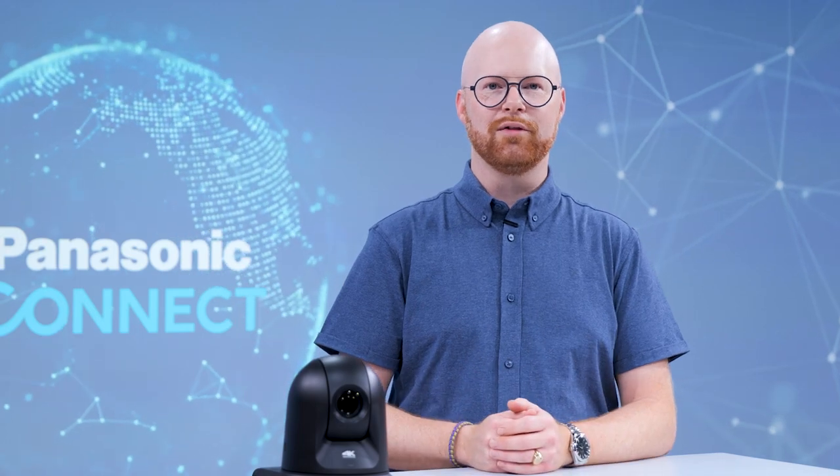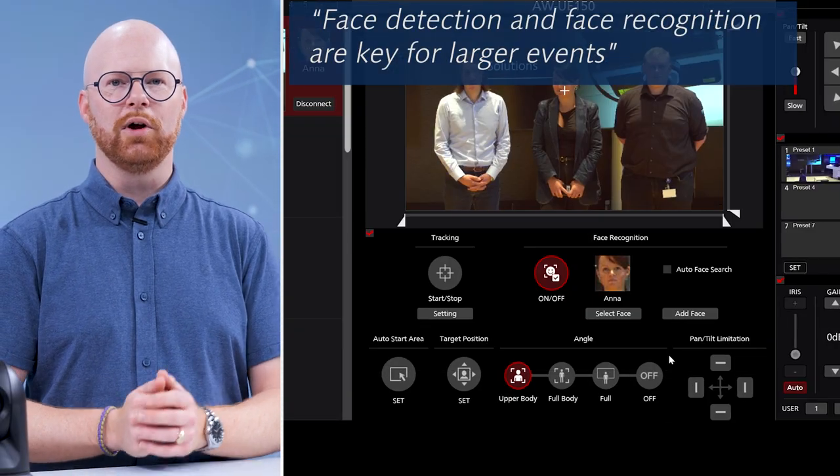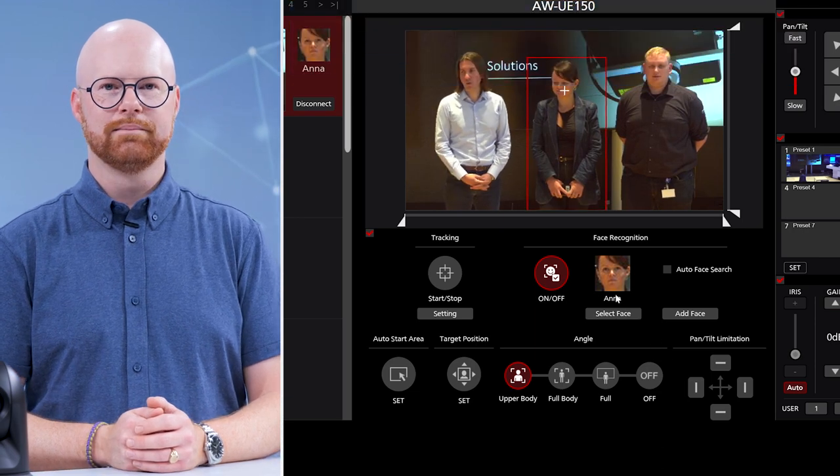Now, what if you need to track a specific presenter sharing the stage with other people? You can identify each of them with face recognition and then use face and body detection to do the tracking. This is where our external software-based auto-tracking comes in.